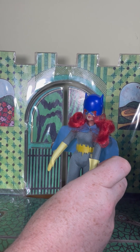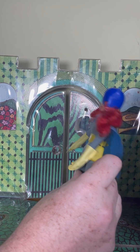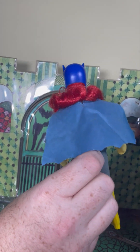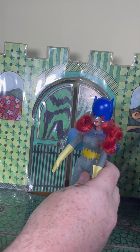Batgirl is pretty hard to find, not like some of the others, but she'll set you back some. Take a look at her cape — mine's a tiny bit frayed. These capes got very frayed, but mine is in pretty good shape. The removable cowl, the purse.